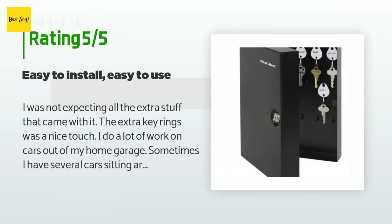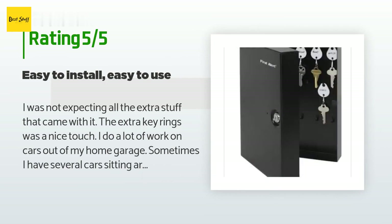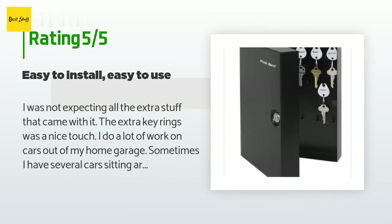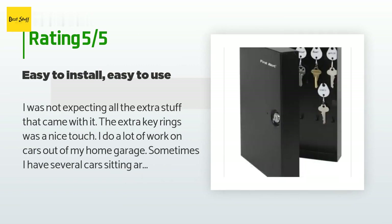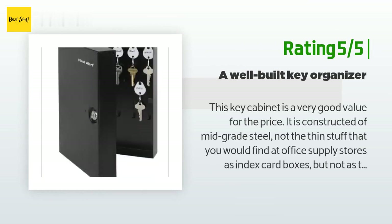A customer said: 'I was not expecting all the extra stuff that came with it — the extra key rings were a nice touch. I do a lot of work on cars out of my home garage and sometimes have several cars sitting around. Several times I've lost keys and torn everything apart looking for them. This gets frustrating, especially with transponder keys that can be extremely expensive to replace. Now I can keep them organized and in one place, and if I need to keep them secure, I can close and lock the box.'